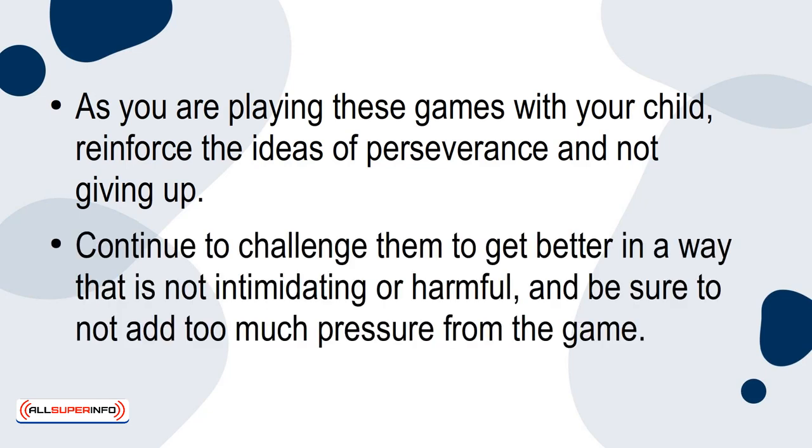Continue to challenge them to get better in a way that is not intimidating or harmful. And be sure to not add too much pressure from the game.